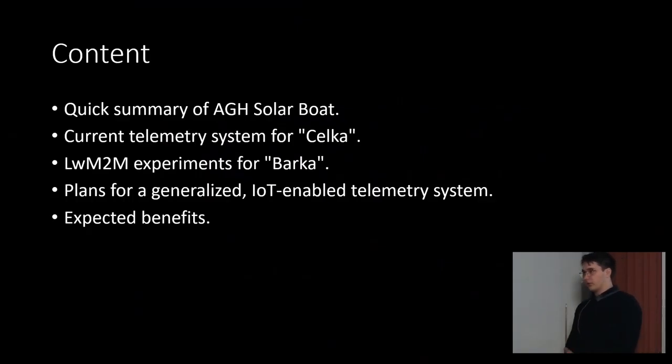Quickly going over what I'm about to cover: I want to introduce AGH SolarBoat, then explain the current telemetry solution we have for one of our boats, Selka. Then some experiments we did with IoT technologies — specifically lightweight machine to machine, which was covered in the previous talk — for Barka, our other boat. And our plans for a more universal, generalized system for both vessels, and what we're expecting to get from building it.